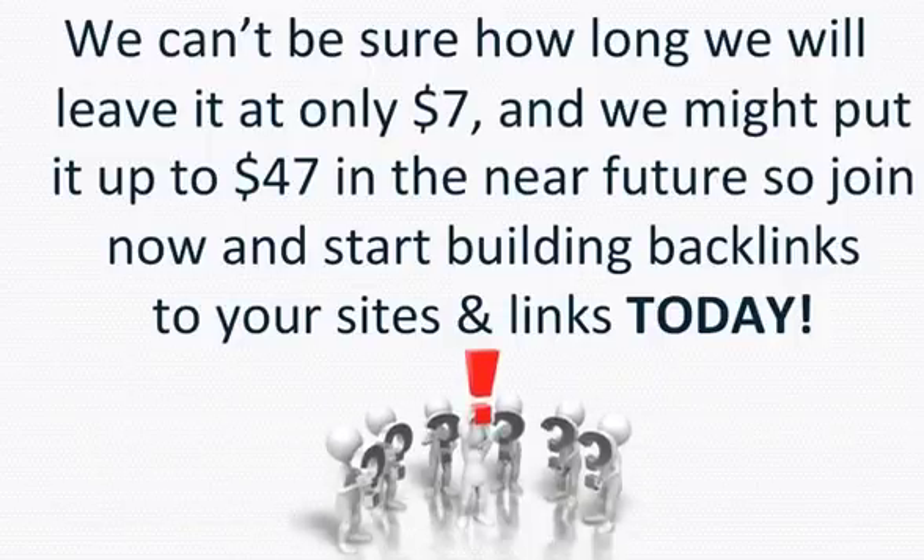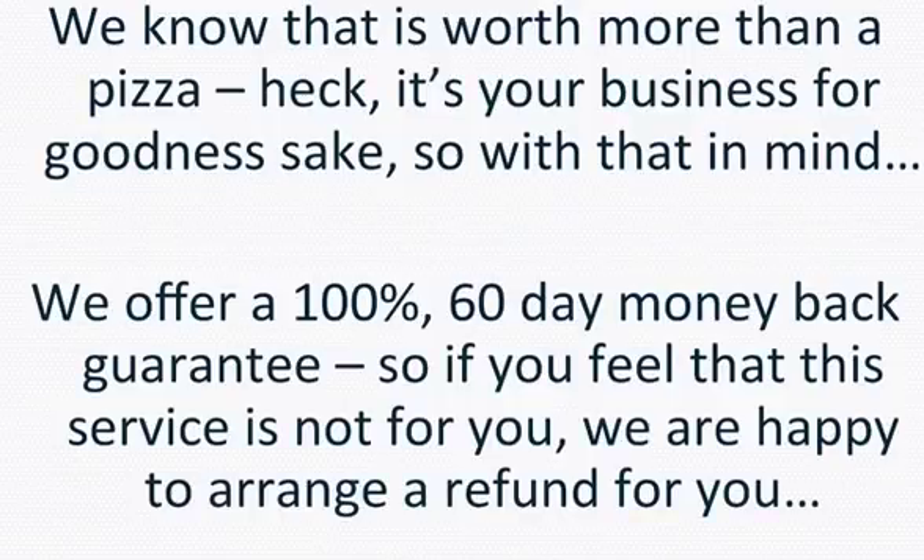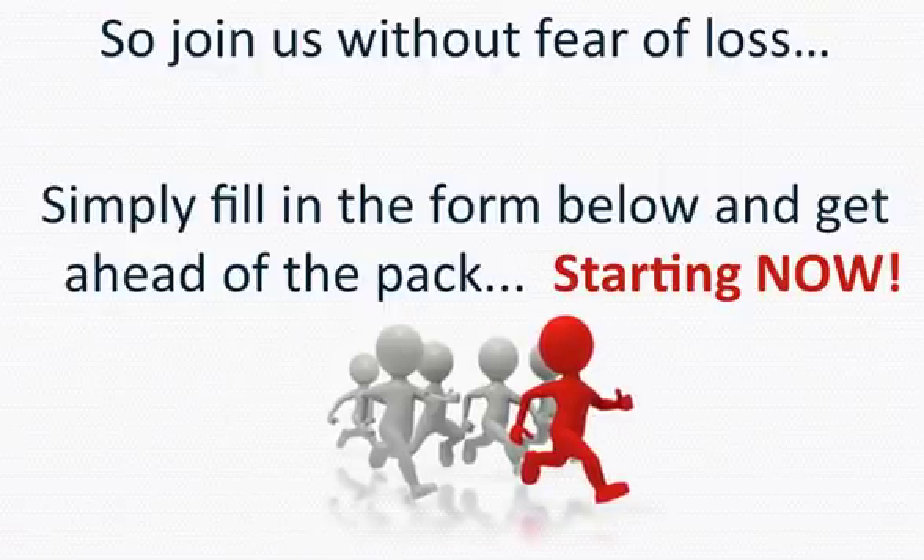We can't be sure how long we'll leave it at only $7 — we might put it up to $47 in the near future. So join now and start building backlinks to your sites and links today. It's worth more than a pizza — it's your business, for goodness sake. With that in mind, we offer a 100% 60-day money-back guarantee. If you feel that this service is not for you, we are happy to arrange a refund. So join us without fear of loss — simply fill in the form below and get ahead of the pack starting now.